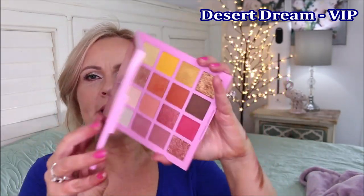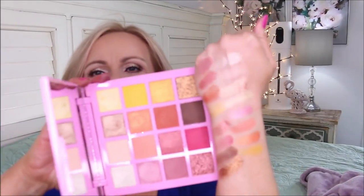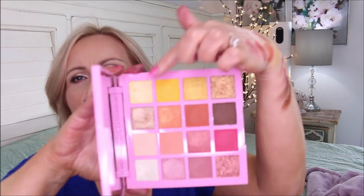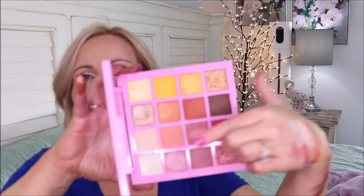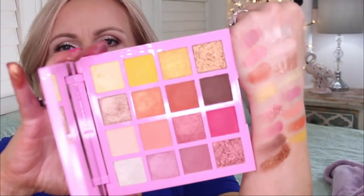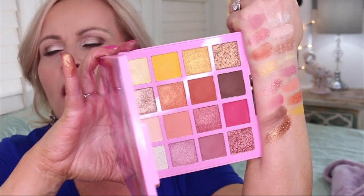The last palette is the VIP Desert Dream — it's quite new to me, and I don't find myself reaching for it as often because of all the warm colors through the middle. But they're still gorgeous, and I do love the lighter colors on one side — even the light yellow. When I want a really springy look, I'll reach for that. The quality is exactly the same across all of these.